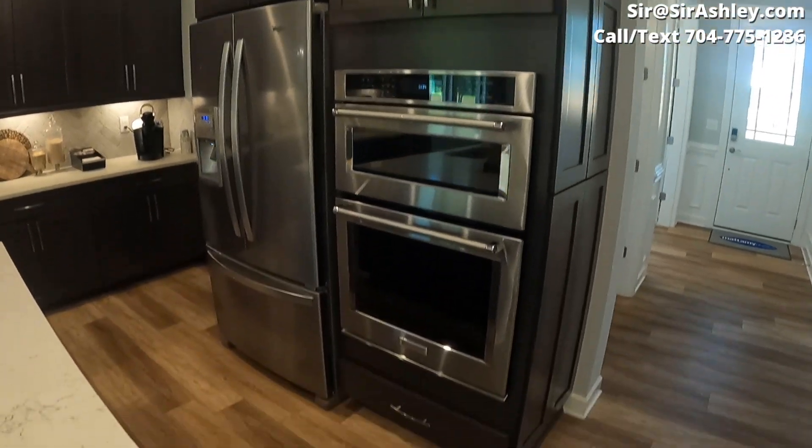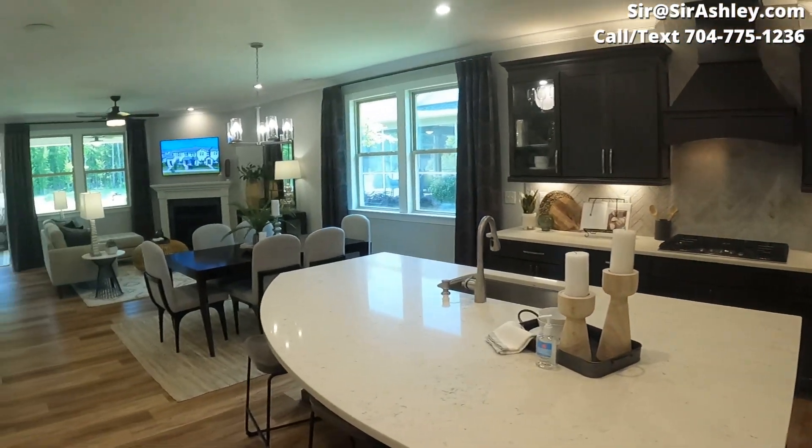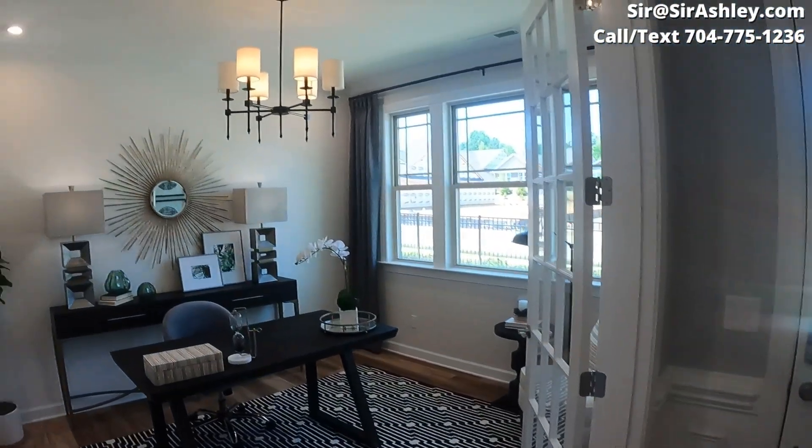If you're interested in this model, this community, or even ranch style floor plans in general, please reach out to my team. We would love to help — our contact information is on the screen.